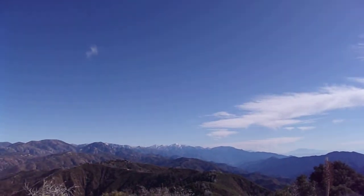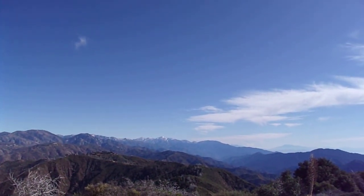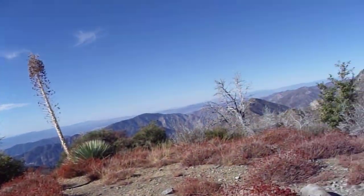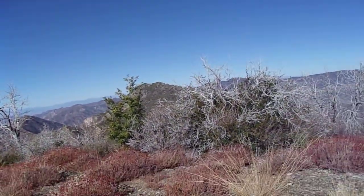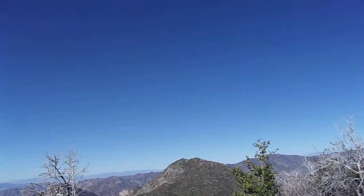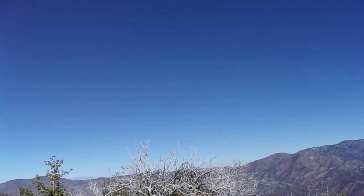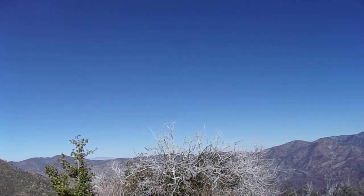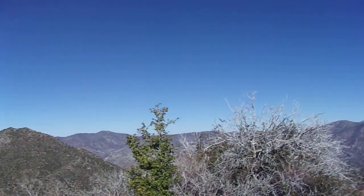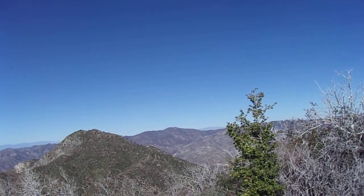You can see the high parts of the San Gabriels over towards the Sheep Mountain Wilderness and the Cucamonga Wilderness. There's still snow up there after the storm that passed through on Wednesday. It dumped a lot more rain in San Diego County — even Anza Borrego Desert State Park and those places got more rain than where I live in Orange County.